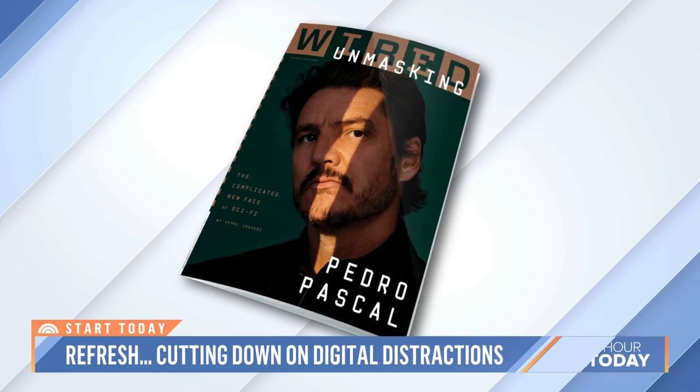Lauren is a senior writer at Wired. Good to have you. Let's start with this because a lot of folks pledge to have a digital detox.